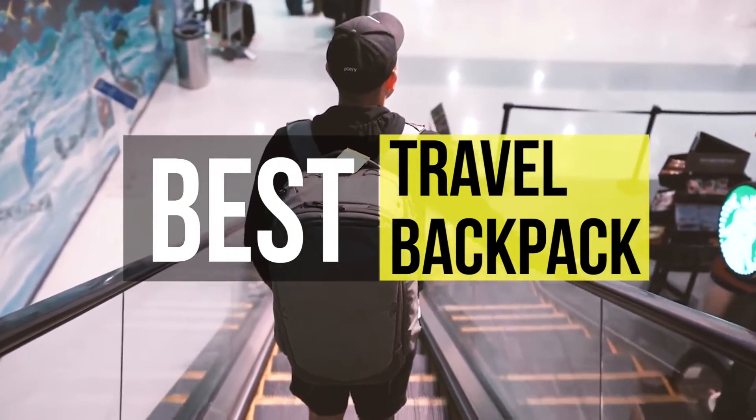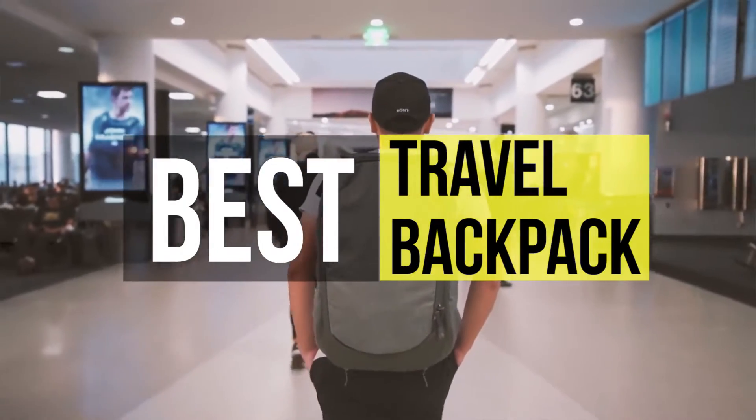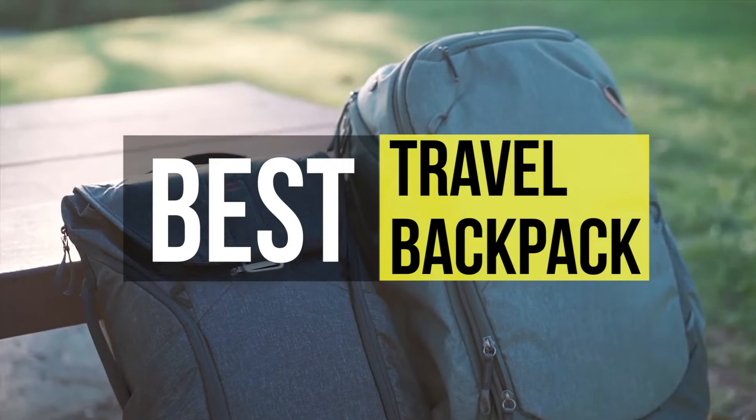There are ultra-durable adventure packs constructed for rugged outdoor use, models geared specifically toward hiking or biking, innovative rucksacks for photographers, and even hip designer pieces that will transform you into a style icon.